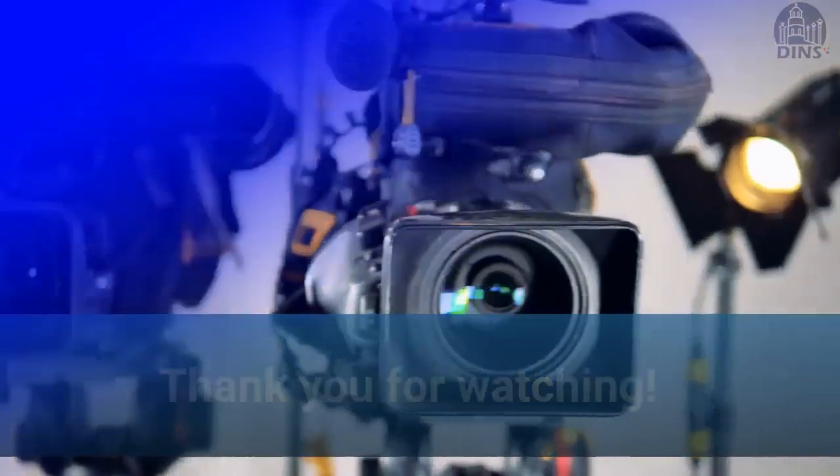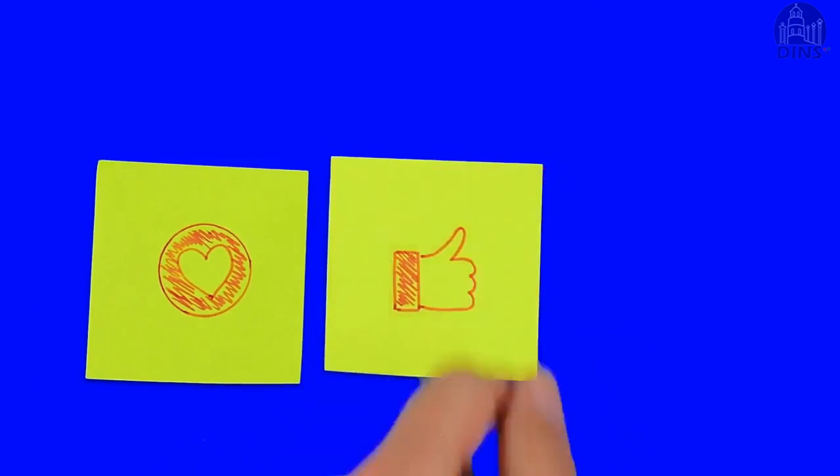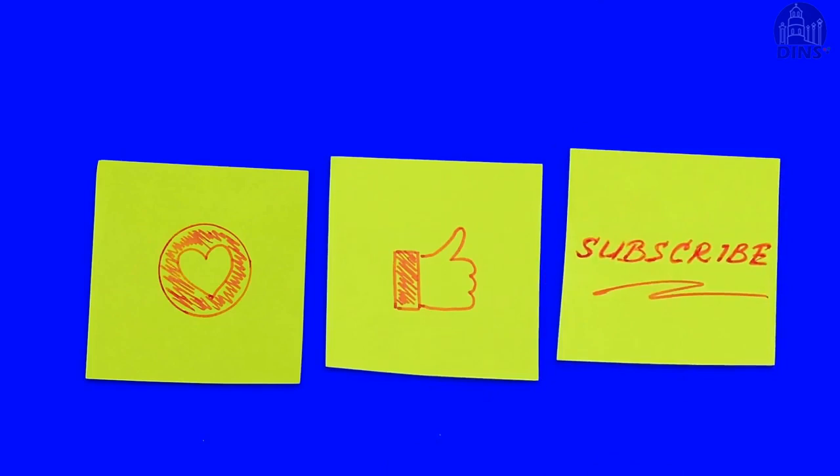Thank you for watching. If you like this video, please give it a big thumbs up and don't forget to click the subscribe button. I am Daisy of Dumaguete InfoNet Service. See you in our next videos.